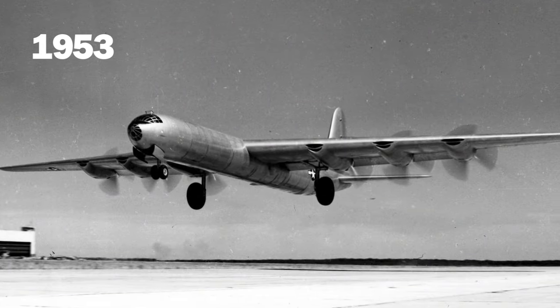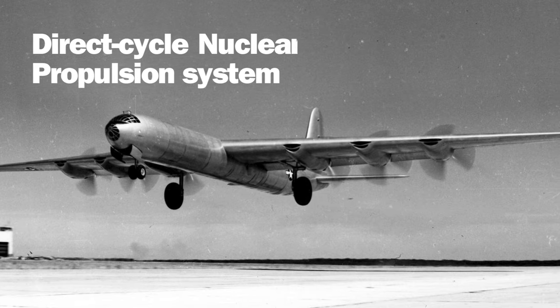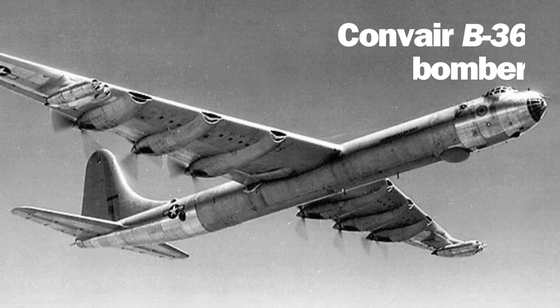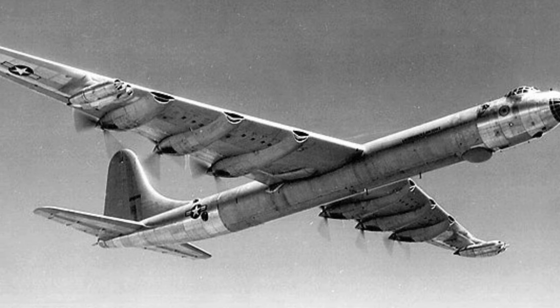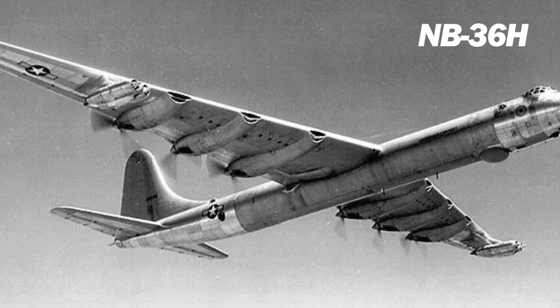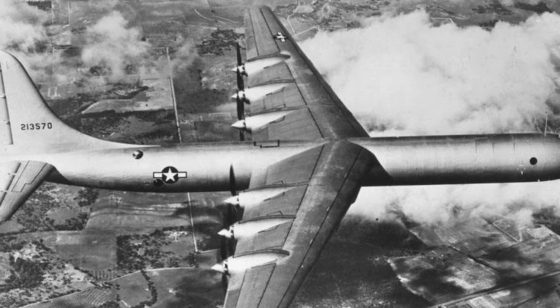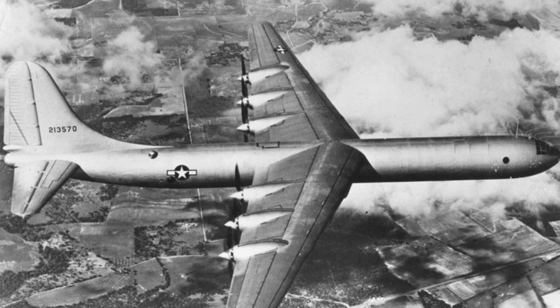By 1953, the program was pursuing development of a direct-cycle nuclear propulsion system, with the Air Force proposing to use a Convair B-36 bomber as a testbed. The aircraft, to be designated NB-36H, would be fitted with the nuclear reactor. However, the plane, powered by six piston engines, would not be nuclear-powered. It would be used to investigate the issues involved in flying with a nuclear system.